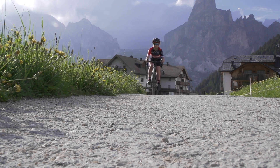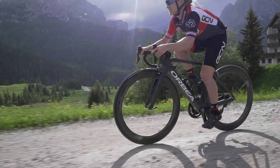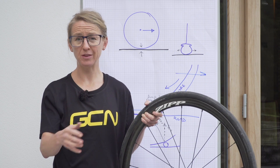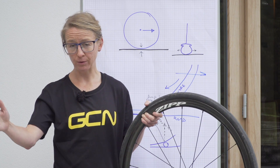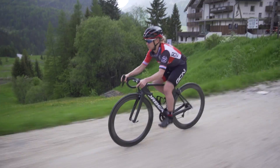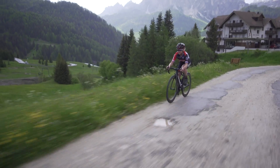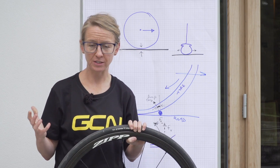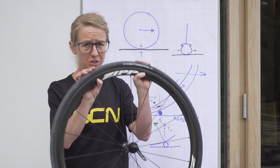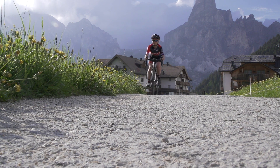There are plenty of tire pressure charts out there, which I would encourage you to look up. When looking at one of these charts, remember that your weight on a bike is not normally evenly distributed. Most people and most bike geometries mean that you have about 60% of your weight over the back wheel and only about 40% over the front wheel. That means you normally need a higher tire pressure in your back tire than in your front tire. One other thing to consider is the possibility of snakebite punctures — if your tire is totally compressing over every bump, your tire pressure is definitely too low.